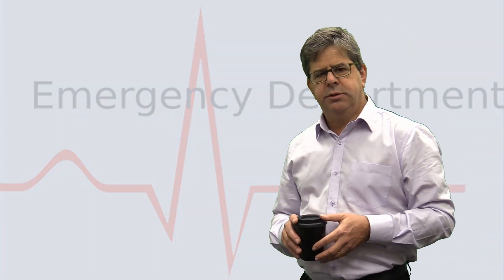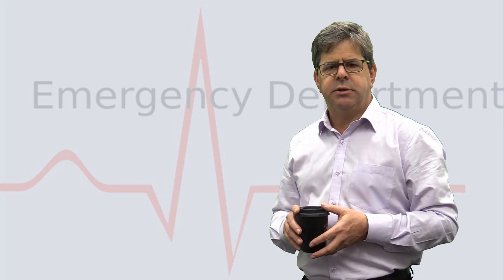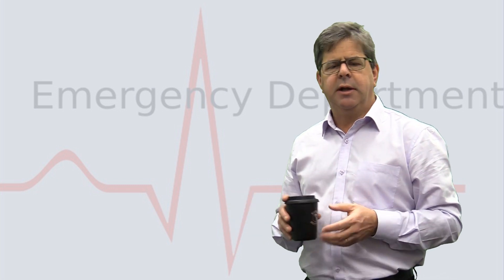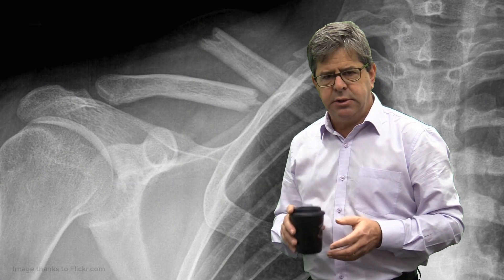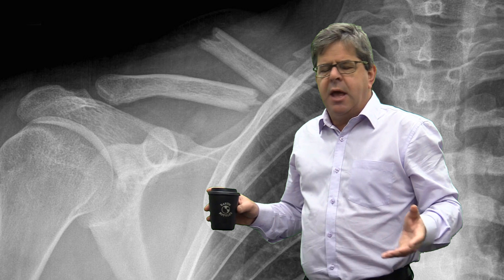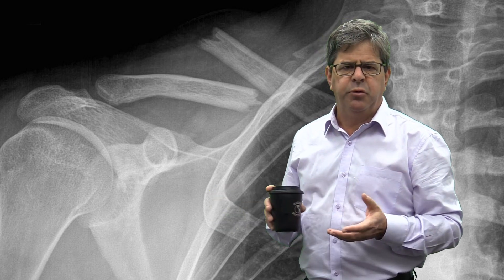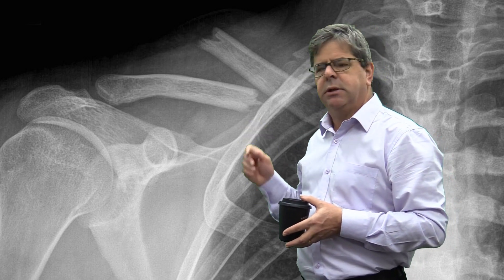G'day, welcome to Emergency Medicine Topics in One Coffee. I'm Alan Giles, an emergency physician. Today we're going to look at clavicle fractures — the essential things you need to know when working in the emergency department. Clavicle fractures are common and they occur secondary to falls and sporting injuries, as we can see here.